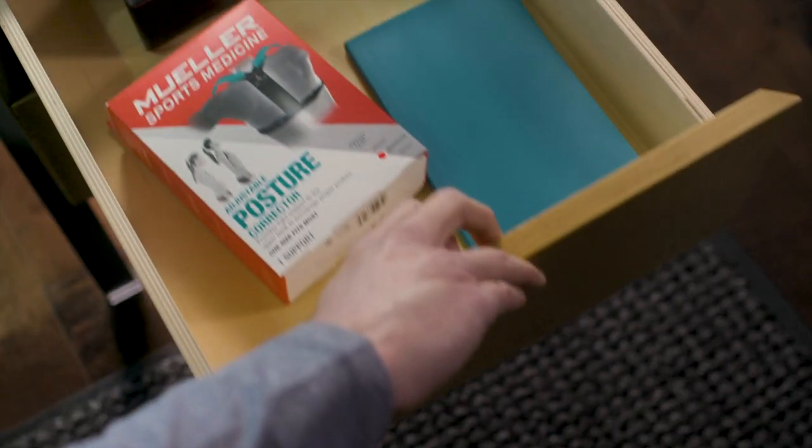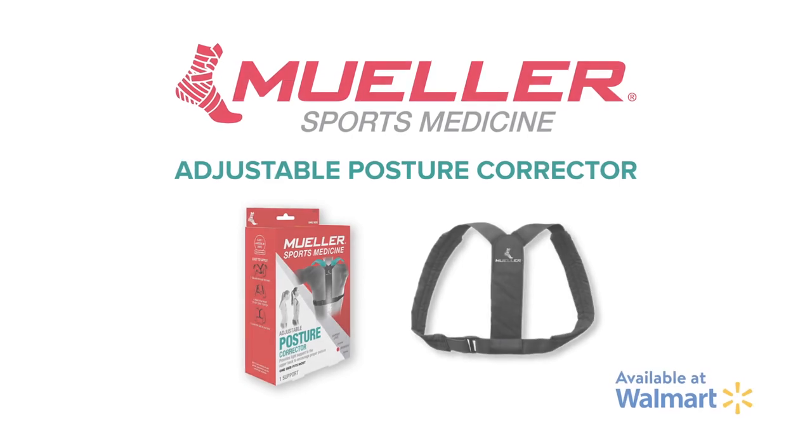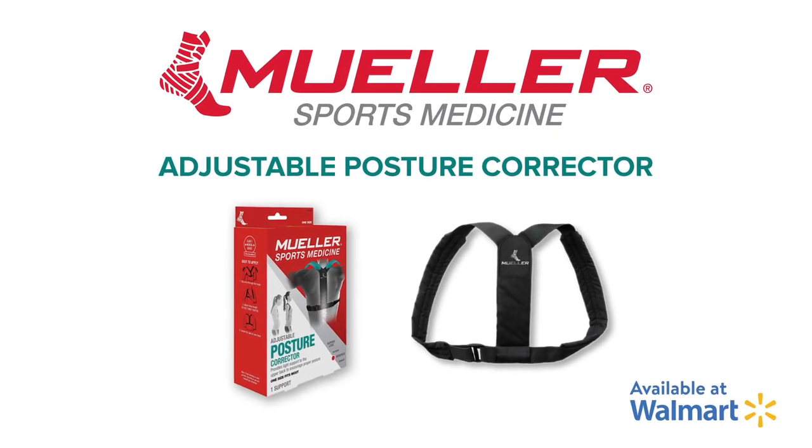Improve your posture and comfort all day long, the easy way, with the Mueller Adjustable Posture Corrector. Find the Mueller Adjustable Posture Corrector in the Pharmacy section at Walmart today.